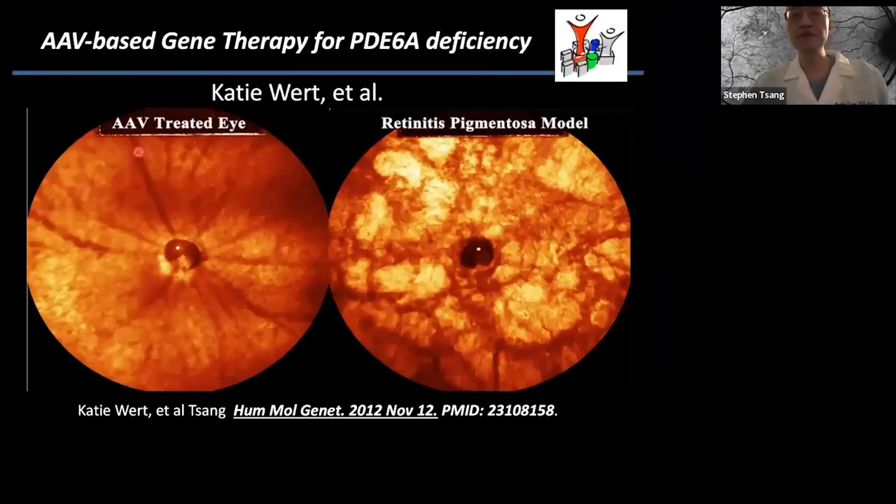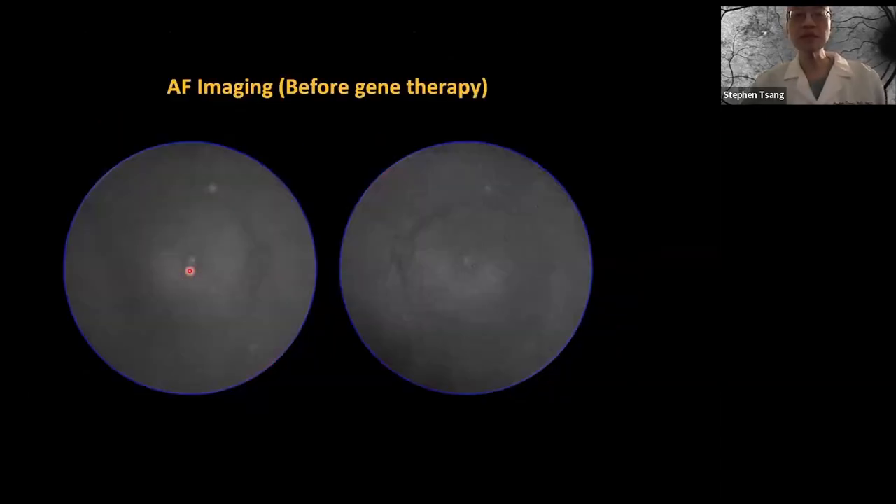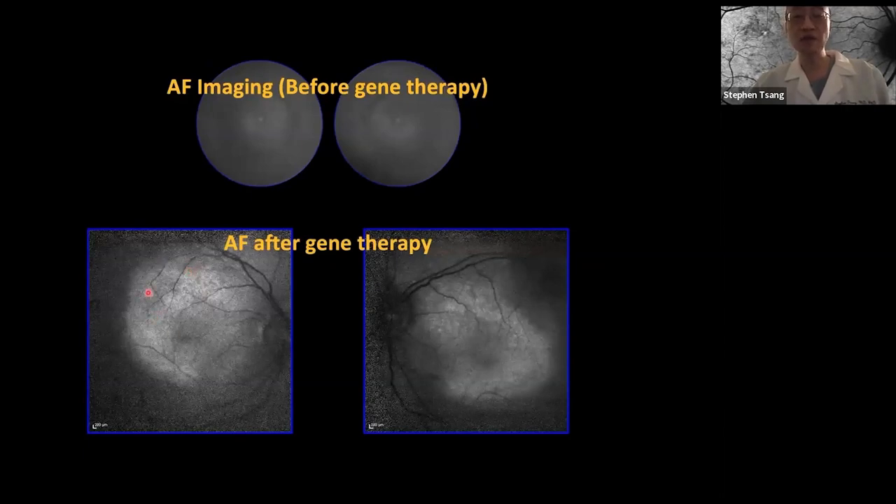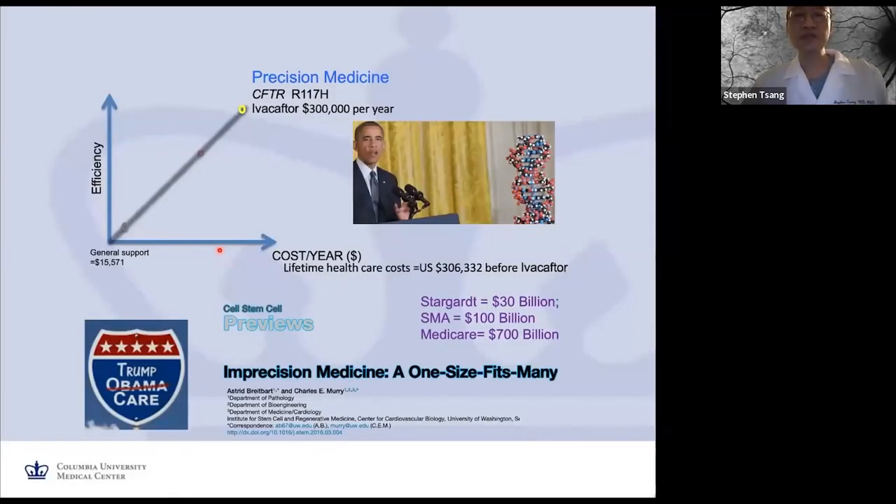In my laboratory, a subretinal injection in a retinitis pigmentosa mouse model shows that after a single treatment, modeling solid papaverine retinopathy lesions are gone — one single treatment for the lifetime. This is one of my patients now receiving the FDA-approved Luxturna therapy. Before treatment, the patient doesn't metabolize vitamin A properly, which is why imaging appears black. After treatment, vitamin A metabolism was restored, autofluorescence returned, and the patient improved by three lines of vision.